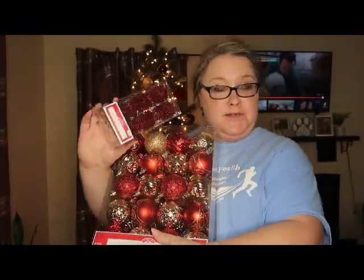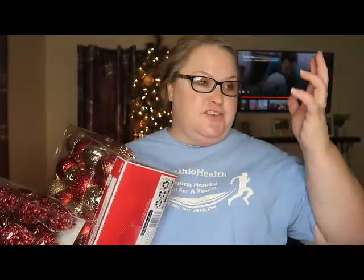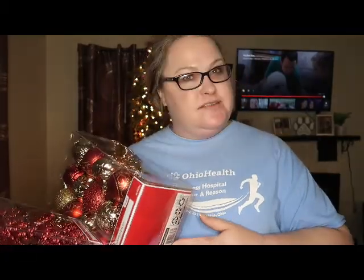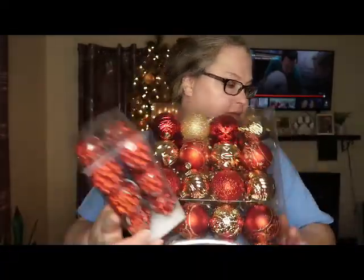I did buy some new ornaments this year. All of the ornaments on this tree — except the tree topper — I bought last year, but they all belonged to my mom, and she's been gone a long time. I just wanted some things of my own that were mine, so yay. Let's put these on.